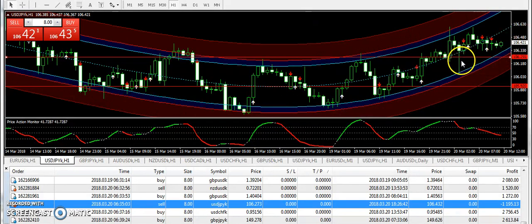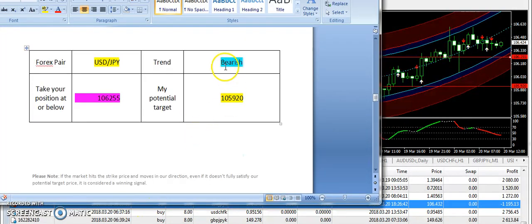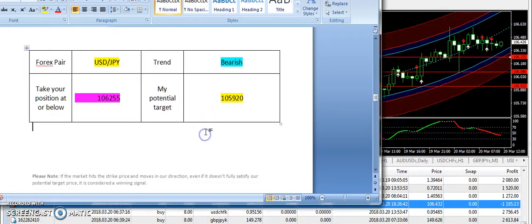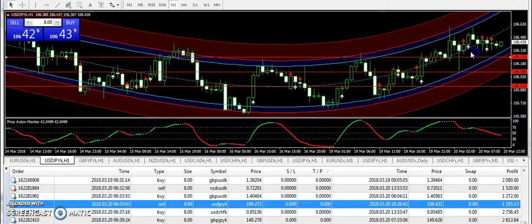I do not normally talk about losses in my videos, but I am going to talk about this. I had a bearish expectation on USD/JPY from the 106.255 level. First of all, it responded from that level, but then it closed in a hammer — and it was a fake hammer. It went bearish first, moved down a few pips, and then again it closed up.